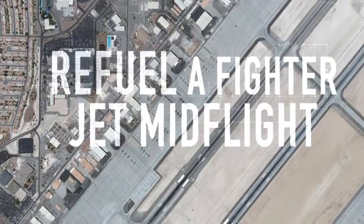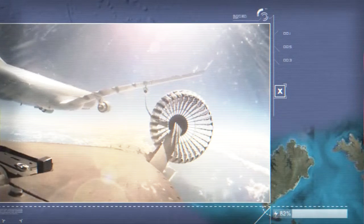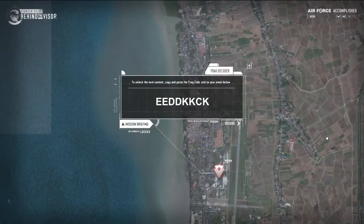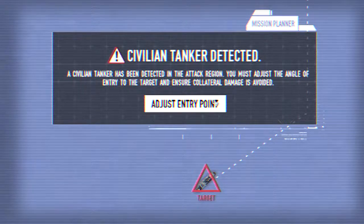My name's Coordinator Adam Long. Refuel a fighter jet mid-flight en route to Bersama Shield, an international military exercise in Malaysia. And coordinate a simulated attack on enemy frigates, assessing everything from mission information to current weather conditions and collateral damage.